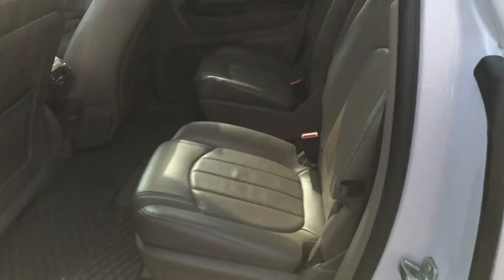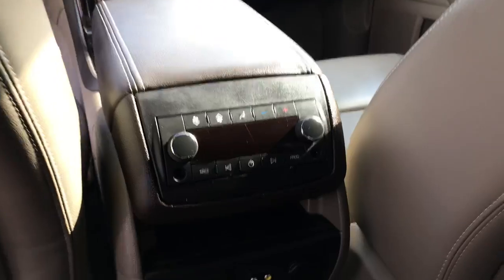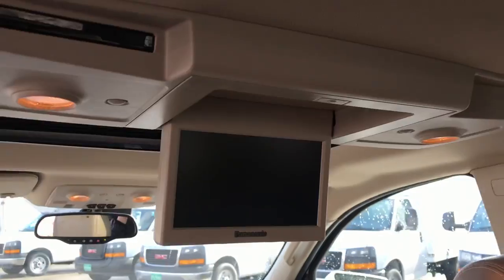Take a look at the back seat. You do have your rear buckets with easy access to that third row. Got your third zone climate control for your rear passengers, and your plug-ins for your rear entertainment system which is up at the top.